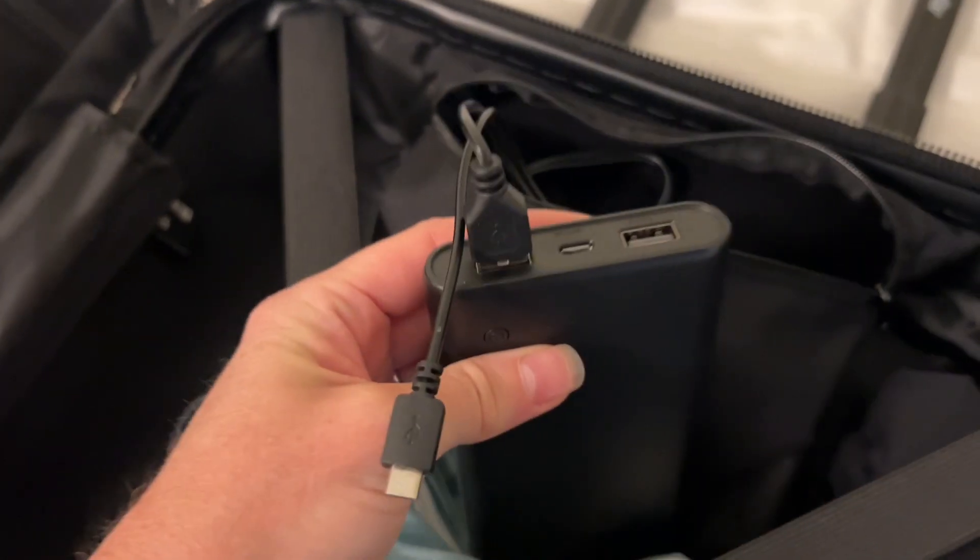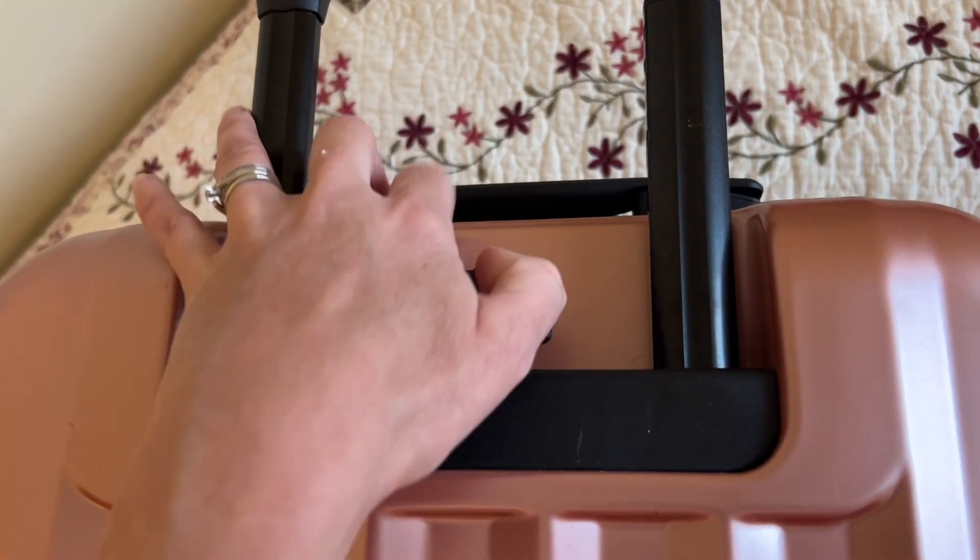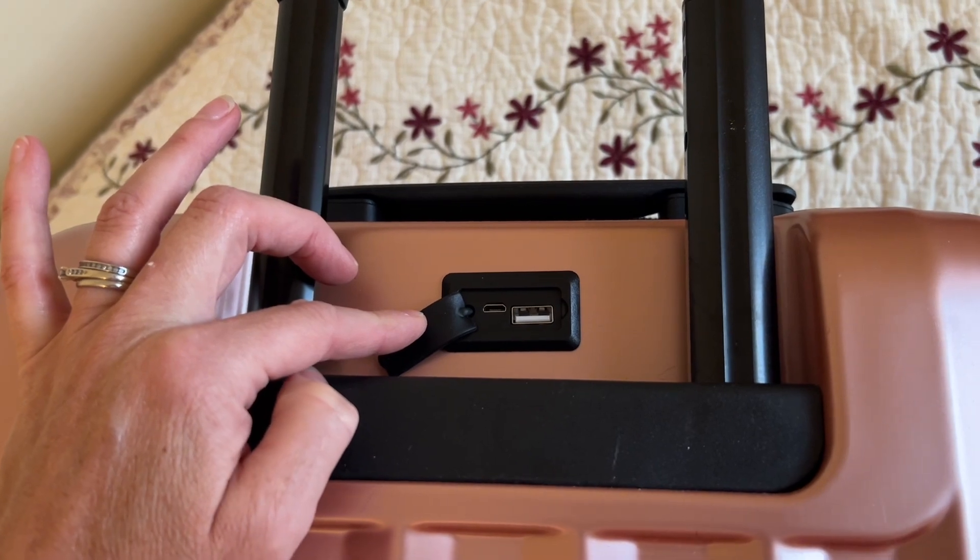This is the first piece of smart luggage that I've ever owned and I think it's so cool that I can plug my power bank into it. It has two ports for charging on the outside, and I found that so convenient to be able to charge up my devices.